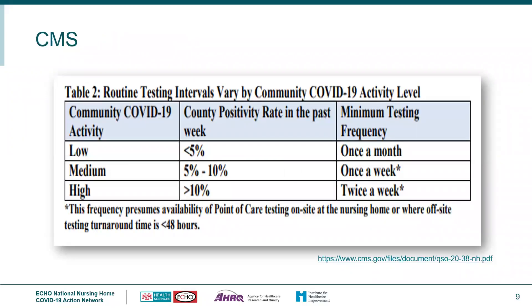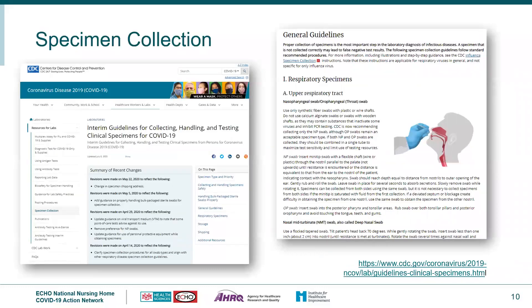When there are significant cases of COVID-19 in the county or community, the chances of COVID-19 entering your building — sometimes brought in by asymptomatic staff who unknowingly carry it — is higher. This is why routine testing is determined by the community COVID-19 activity level. There is a graph on the slide indicating the minimum testing frequency based on the county positivity rate in the past week, and a link is provided to a useful reference website.